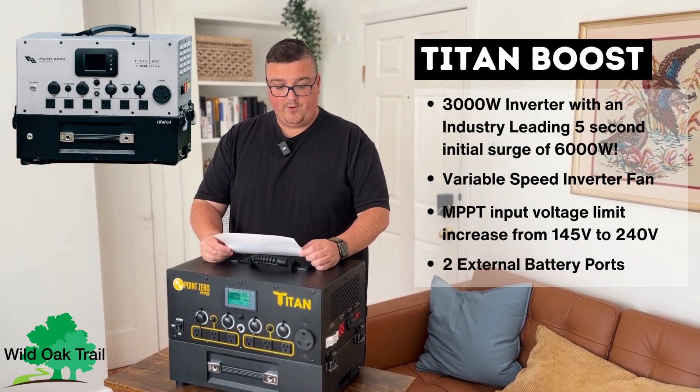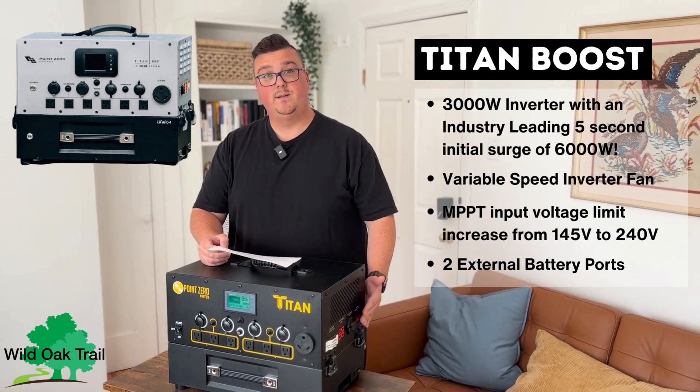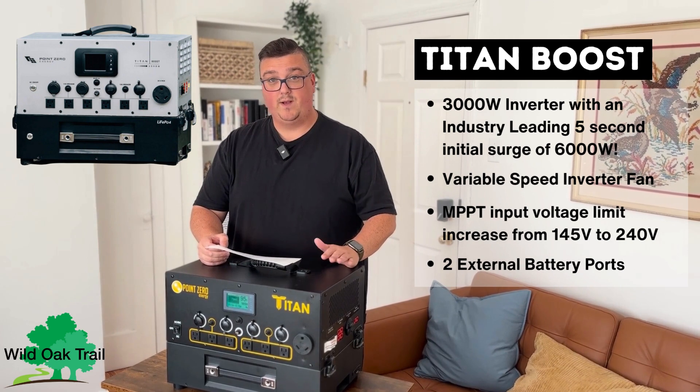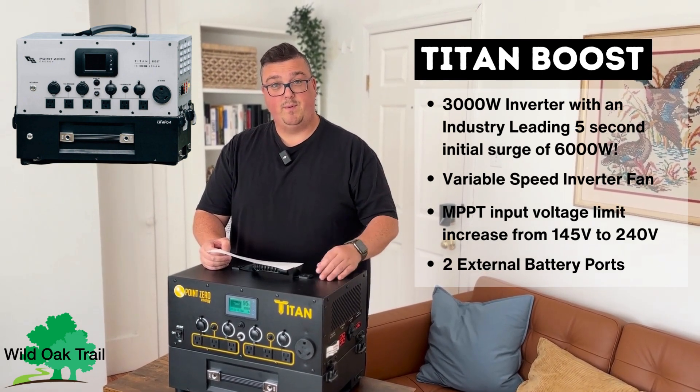You're going to get two external battery ports instead of one, as you can see on this side. That just allows it to be more versatile to your personal needs — whether you're running an off-grid cabin or if you've got it in your house for an unfortunate power outage.